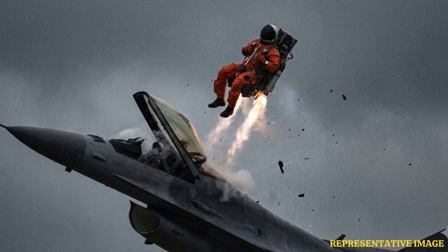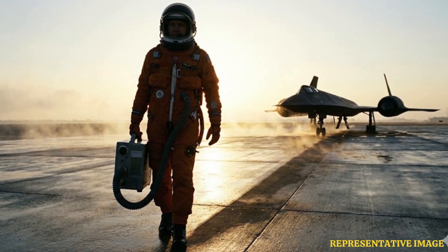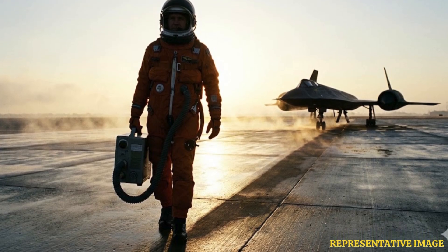Pilots face extreme G-forces during sharp turns or rapid climbs. Anti-G suits, a part of the pressure suit system, apply pressure to the legs and abdomen to keep blood flowing to the brain, preventing blackouts and helping pilots maintain control.